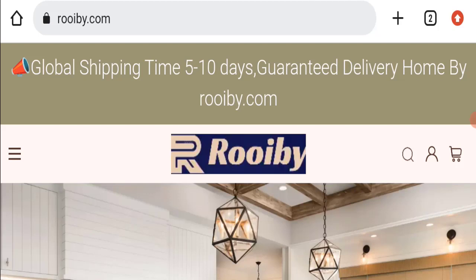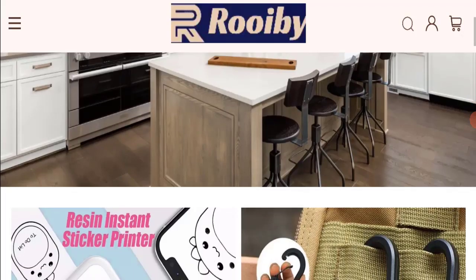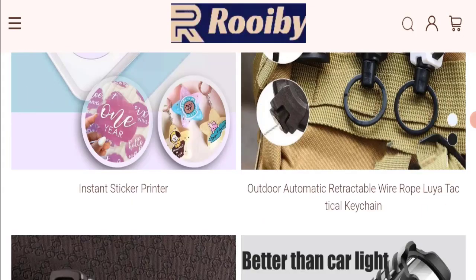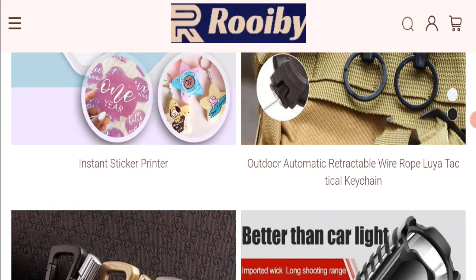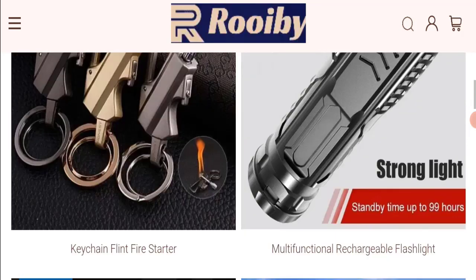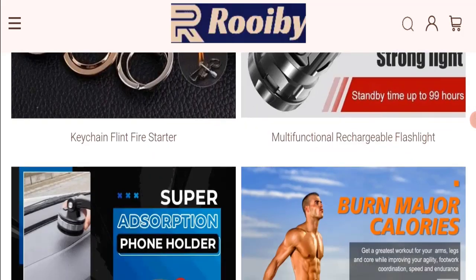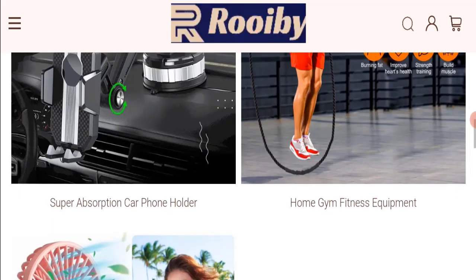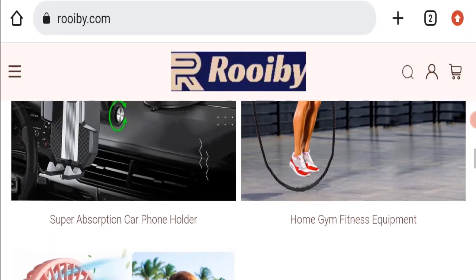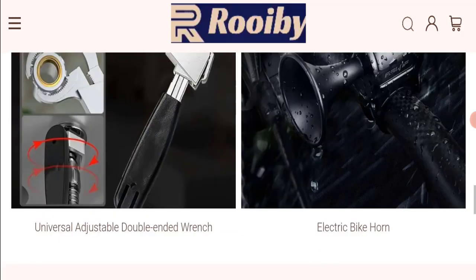First of all, we will find out about the website type and the products they are offering to customers. This is an e-commerce site, and as you can see, they are offering many types of products like an instant sticker printer, retractable wire rope, keychains, rechargeable flashlight, and home gym fitness equipment, among many more products.